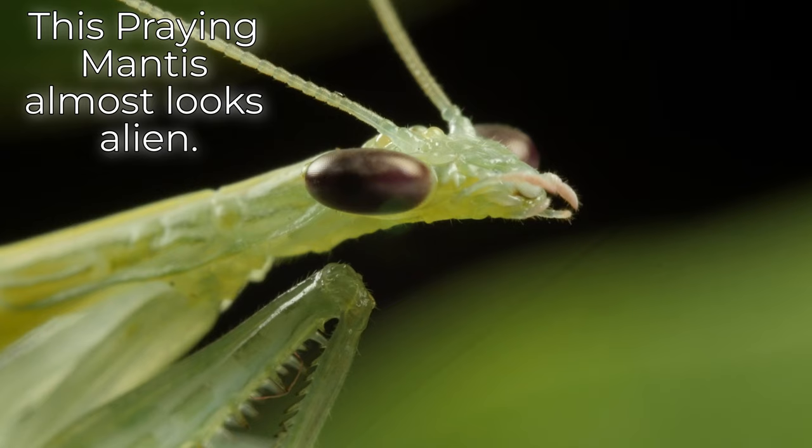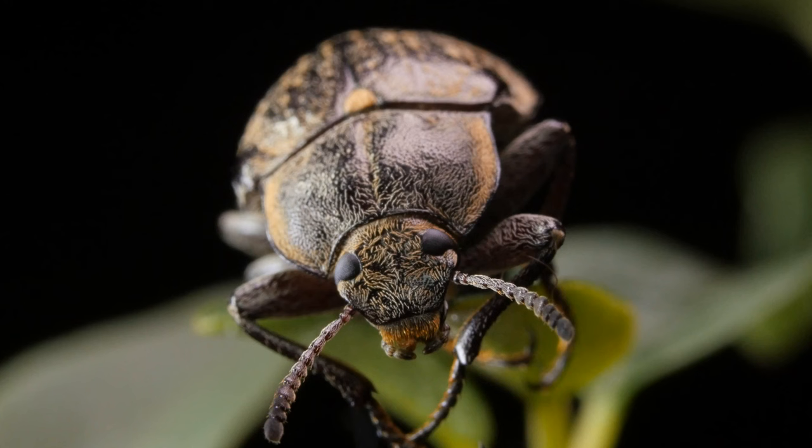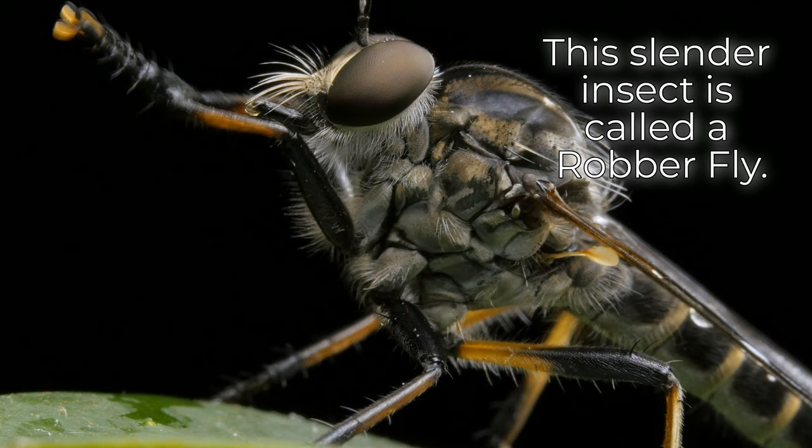This praying mantis almost looks alien. This beautiful creature is called a hairy bark beetle. This slender insect is called a robber fly.